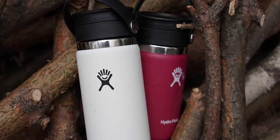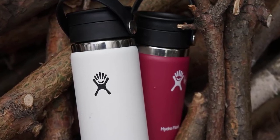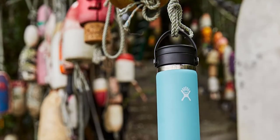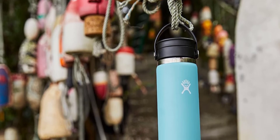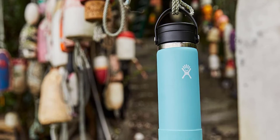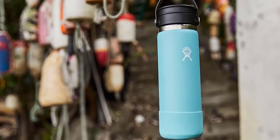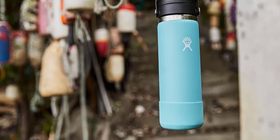Overall, the Hydro Flask Wide Mouth Bottle with Flex Sip Lid is an excellent insulated thermos flask perfect for people who lead busy, active lifestyles. With its durable construction, leak-proof lid, and excellent insulation technology, this bottle is the perfect companion for your next adventure. It's also easy to clean and maintain, with a dishwasher-safe design that ensures it stays looking and performing its best for years to come.